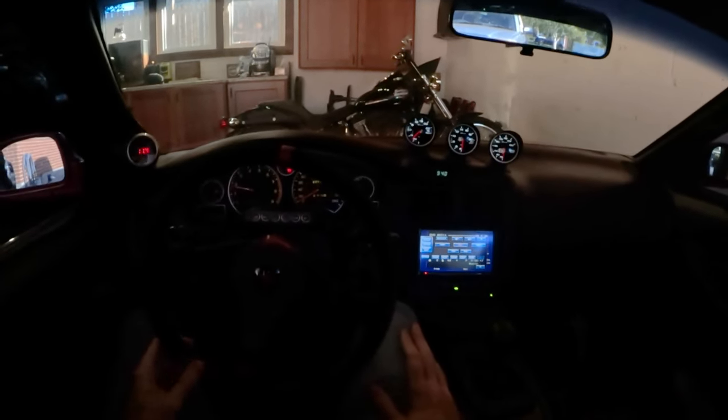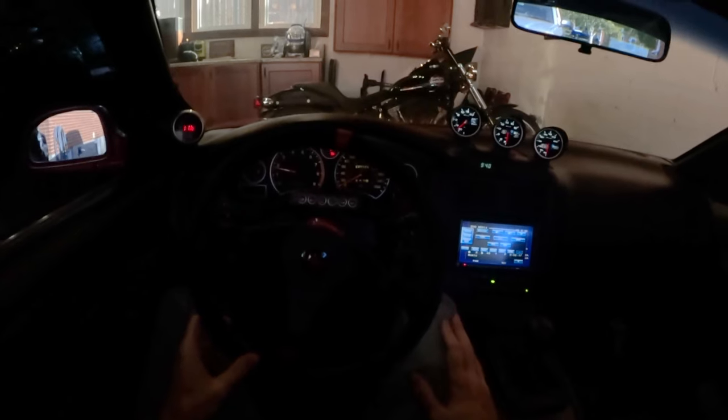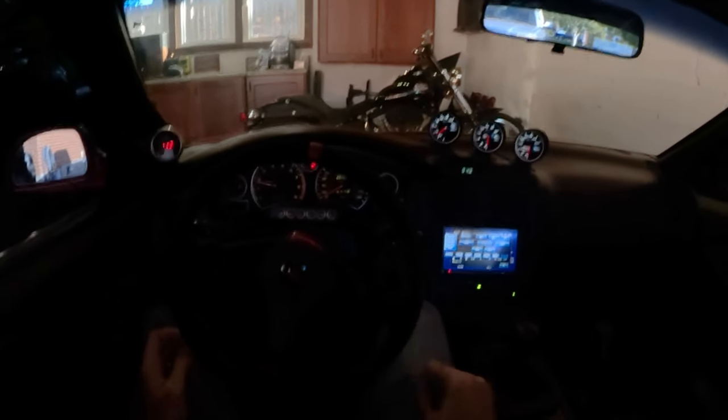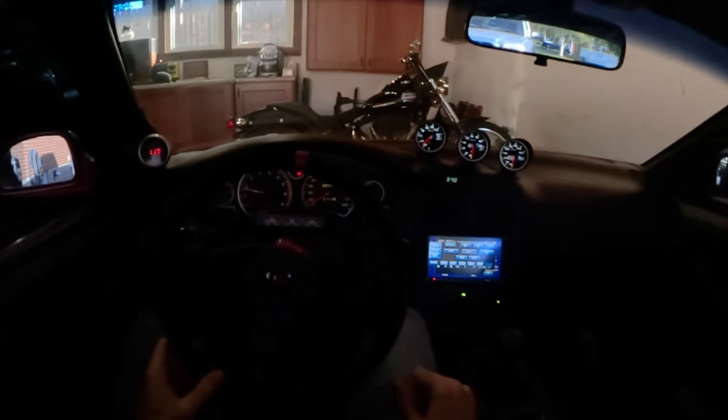Today I'm gonna head over to my buddy Mr. Boosted Celica's house and we're gonna check out some of his Toyotas and stuff first before we go. He just picked up a brand new GR Corolla, so we're gonna check that thing out. I think he's taking that to Cars and Coffee today. He's got a couple other cool Toyotas there as well, and then we'll go check out the event and see what kind of cars are there.